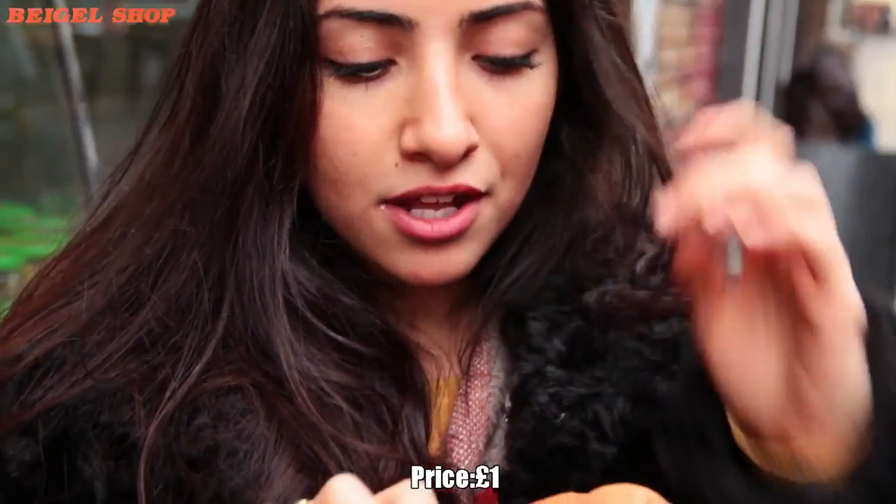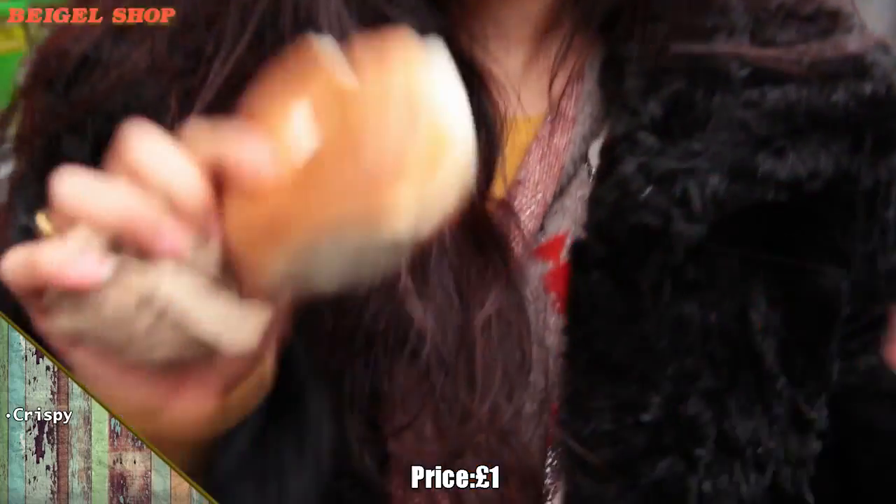I'm just coming out of the bagel shop on Brick Lane. This bagel is a lot more crispy, a bit less chewy. It doesn't feel like I've eaten that much — maybe a bit more air inside. There's a lot of filling, which is great. It's missing a tiny bit of that chewy quality, but it's still a good bagel.